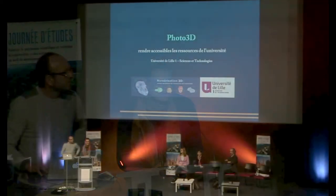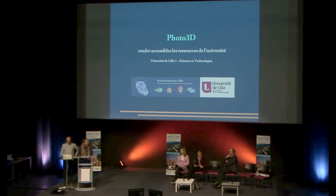Bonjour à tous. Nous sommes à l'université de Lille 1, et nous travaillons de concert entre des enseignants et le système de numérisation de l'université. C'est un projet qui a pour but de rendre accessibles nos ressources à un public d'étudiants, mais également un public un peu plus large de collèges, de lycées et d'étudiants d'autres universités.